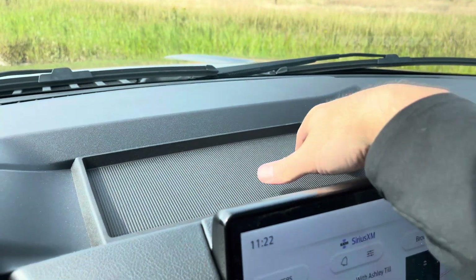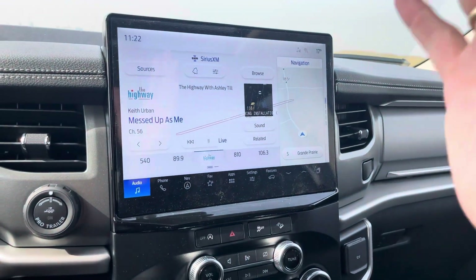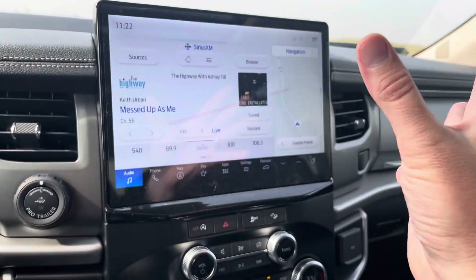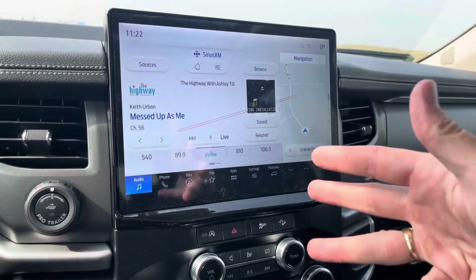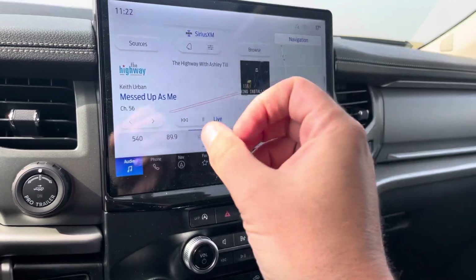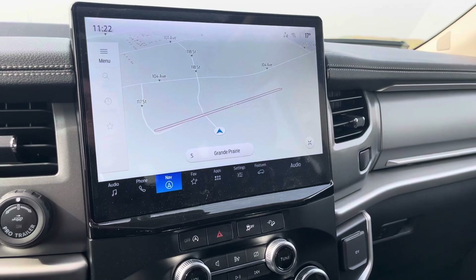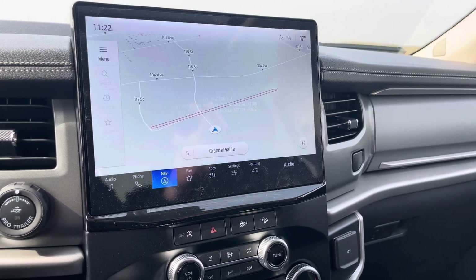There's a nice tray-style drop-down in the dash to put mail or anything else. Then we have this huge 12-inch screen display. This display is fantastic — it is powered by Sync 4. It does wireless Apple CarPlay and Android Auto, so this can actually mirror your smartphone with everything from your podcasts, audiobooks, Spotify, or even Apple Maps, Google Maps, or Waze Maps — all wirelessly. It also has a hard-based navigation system connected via cloud to Ford's connected navigation, with real-time traffic and weather updates.